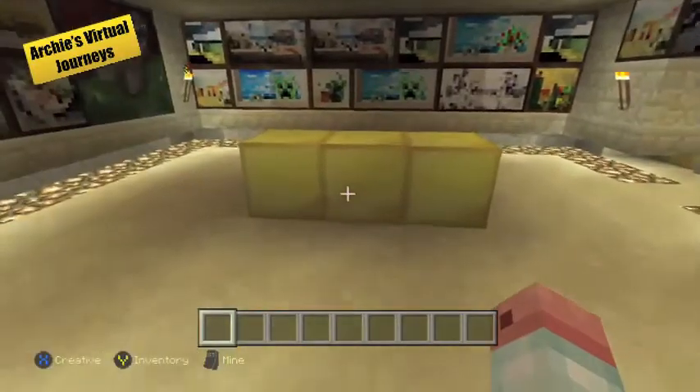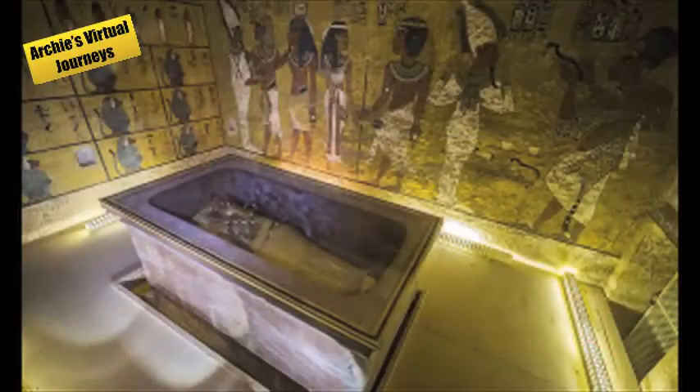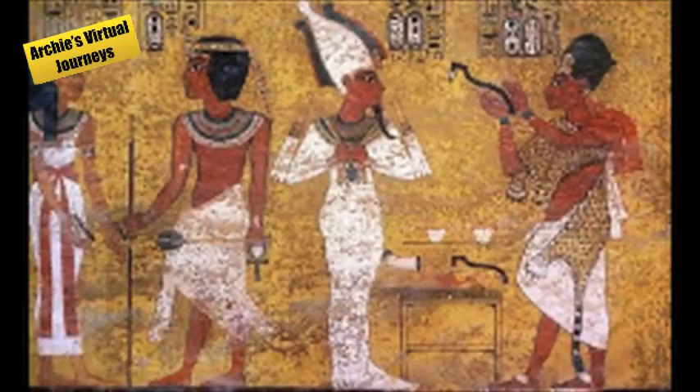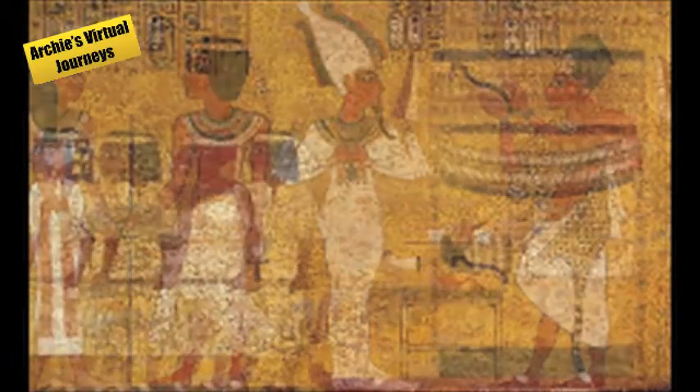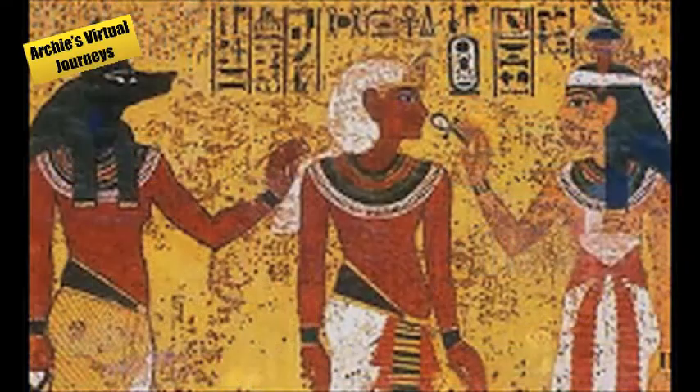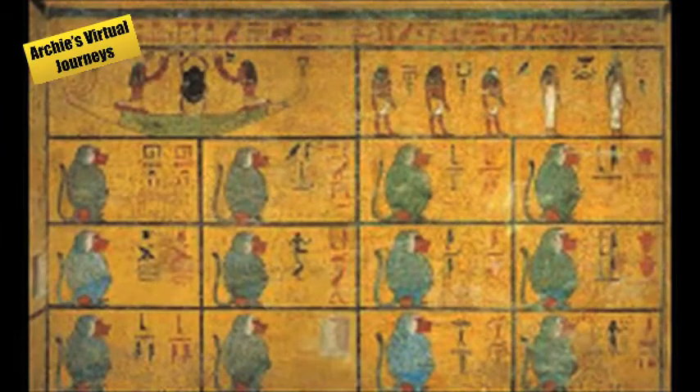This is Tutankhamun's burial chamber. This room was the only room that had hieroglyphics on the walls — the only other marks were on the entrance steps. This is the northern wall, this is the eastern wall, this is the southern wall, and this is the western wall.